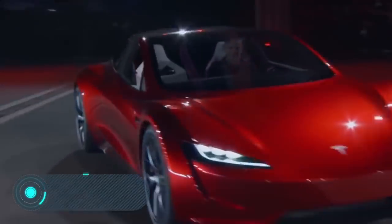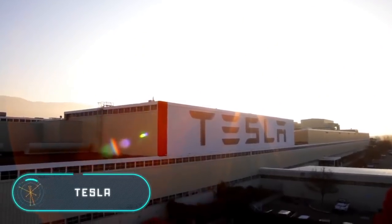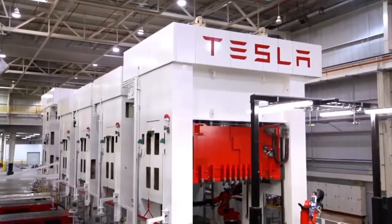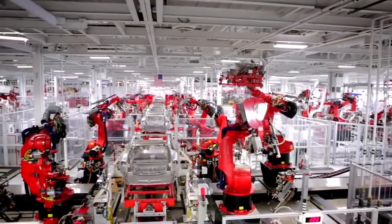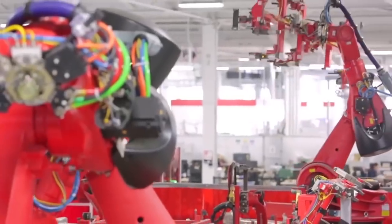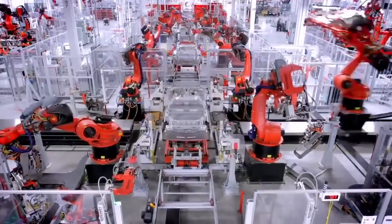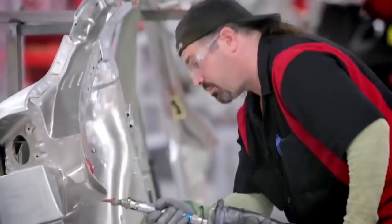Tesla: The American company Tesla, world-famous for its electric vehicles, was founded in 2003 and was named after the father of electrical engineering, the physicist Nikola Tesla. To date, Tesla has successfully produced four models of electric passenger cars: the Roadster, the Model S, the Model X, and the Model 3.